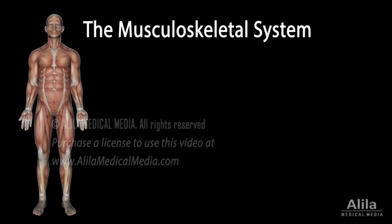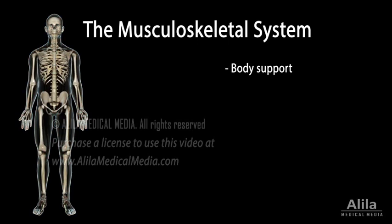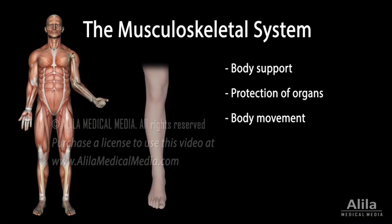The musculoskeletal system provides mechanical support for the body, protects internal organs, and permits movement. It is composed of bones, cartilage, skeletal muscles, joints, and connective tissues such as tendons and ligaments.